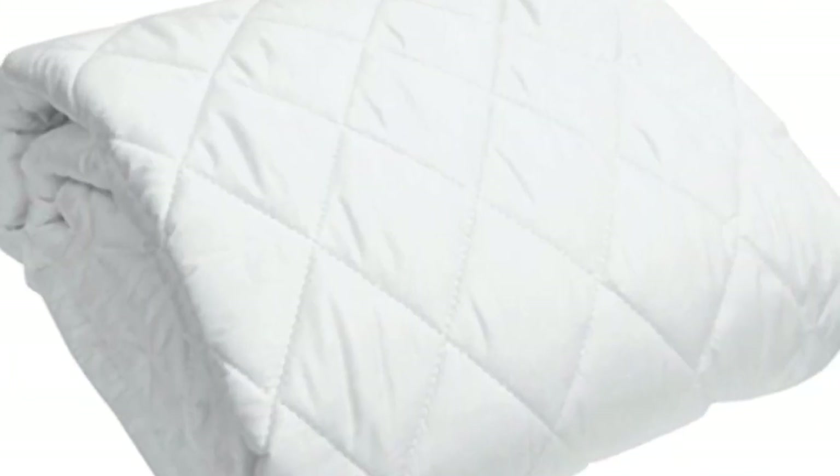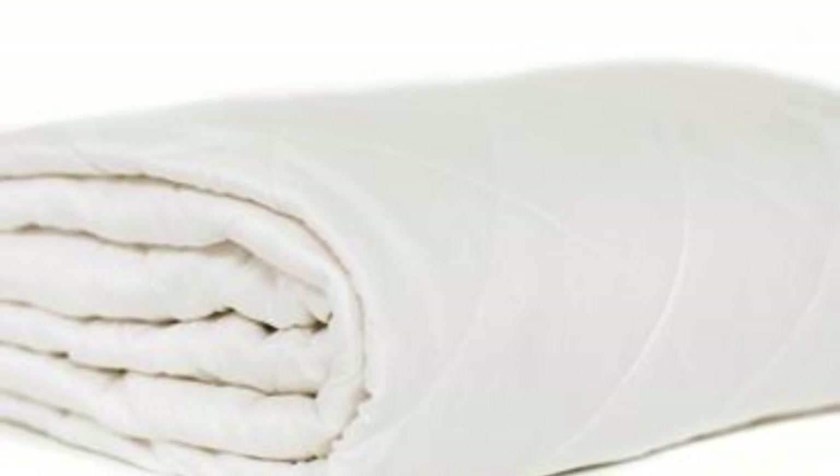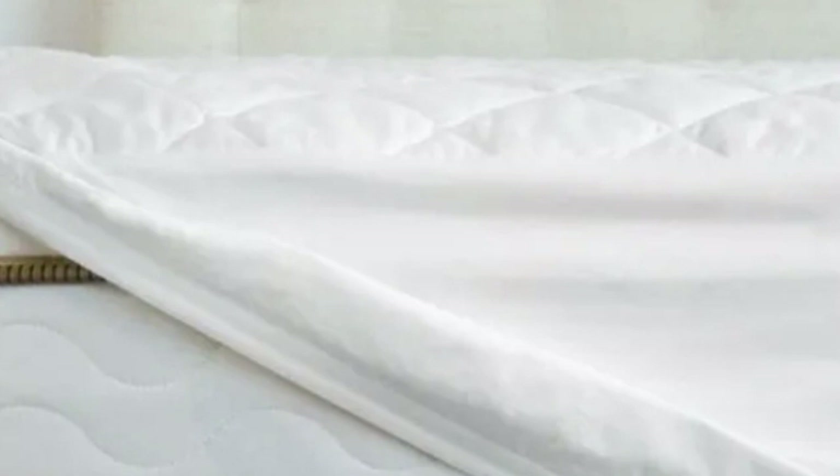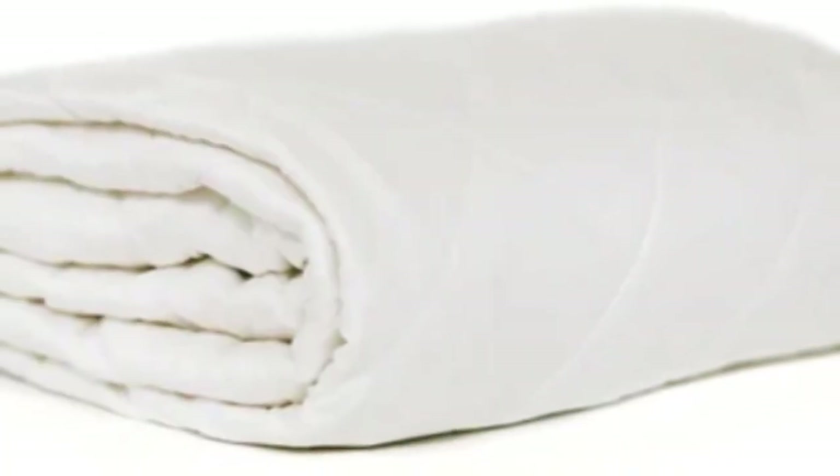In order to preserve the mattress pad's structural integrity and soft feel, it should be machine-washed on the delicate setting. Cozy Earth offers free shipping and returns for U.S. orders. The bamboo mattress pad is backed by a 100-night trial and a 10-year warranty.